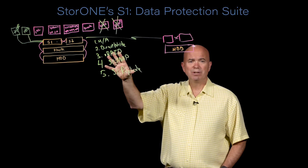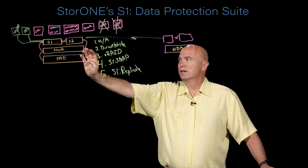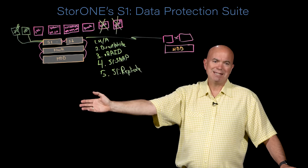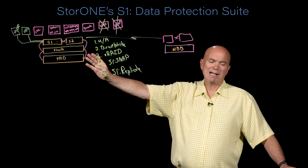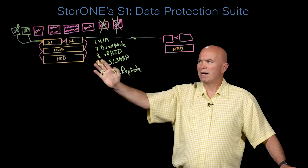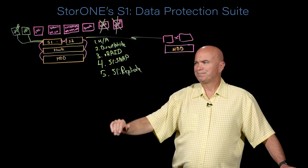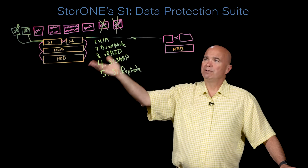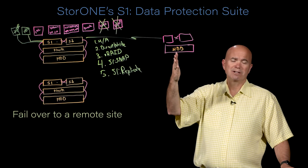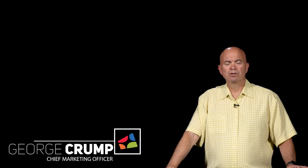Those are the five capabilities within the Data Protection Suite. HA gives us high availability between nodes. Direct Write ensures every write reaches permanent media and maintains high data integrity. V-RAID protects against multiple drive failures and offers very fast drive rebuilds. Our snapshot feature replaces the need for day-to-day backup by enabling incremental recoveries. And replication allows you to fail over to a remote site using production systems, so that when you do have to fail over, the transfer is very, very quick. I'm George Crump, Chief Marketing Officer with StoreOne. Thank you.